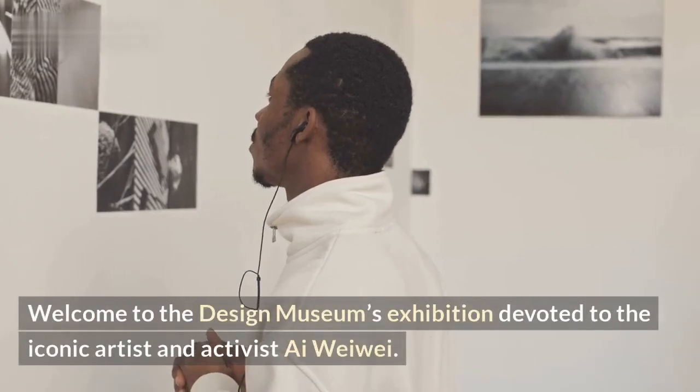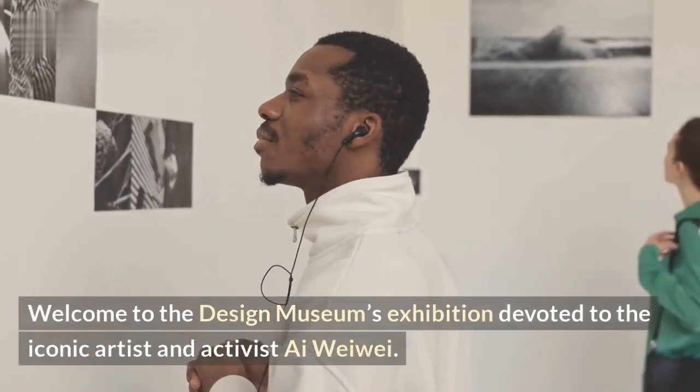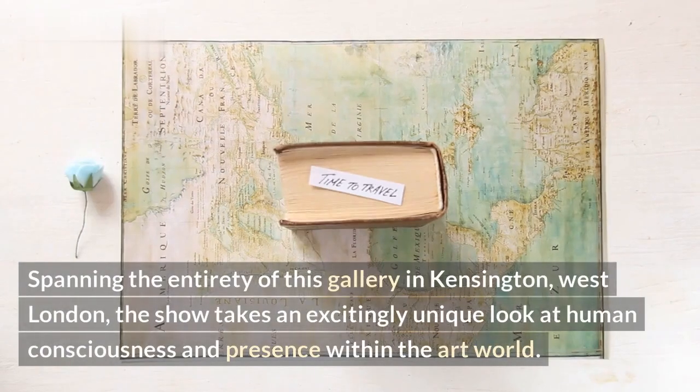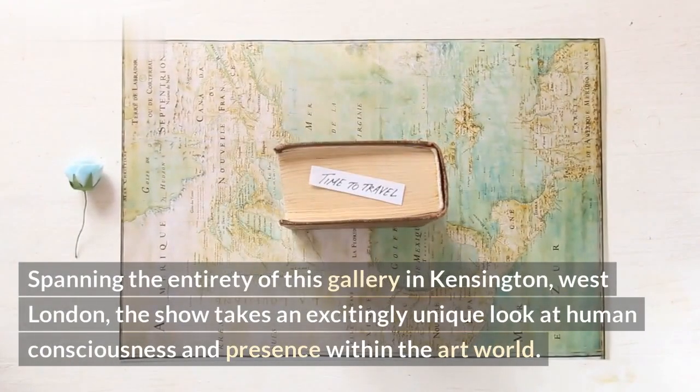Welcome to the Design Museum's exhibition devoted to the iconic artist and activist Iwewe. Spanning the entirety of this gallery in Kensington, West London, the show takes an excitingly unique look at human consciousness and presence within the art world.